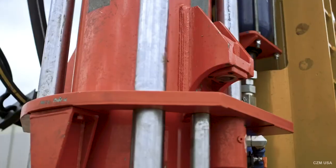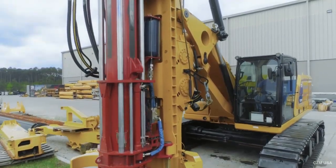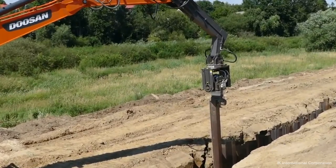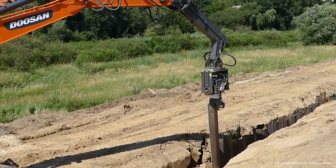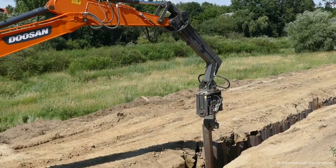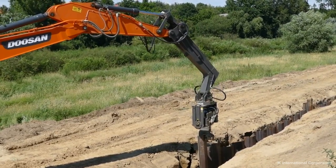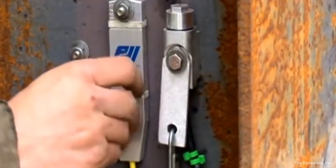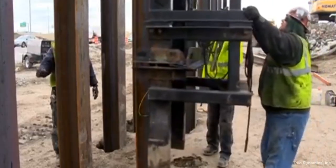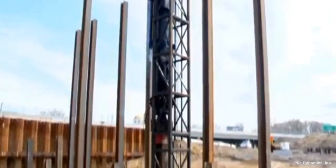In the 1950s, hydraulic hammers were introduced, which used hydraulic pressure to drive the pile and can be more precise and efficient than earlier hammer types. In the 1960s, vibratory hammers were developed, using a vibratory action to drive the pile, especially useful in soil with high resistance to driving or where noise and vibration need to be minimized. In recent years, computerized control systems such as pile driving analyzers have been developed, allowing for greater precision, real-time monitoring, and data collection.